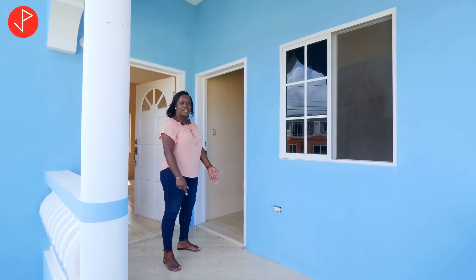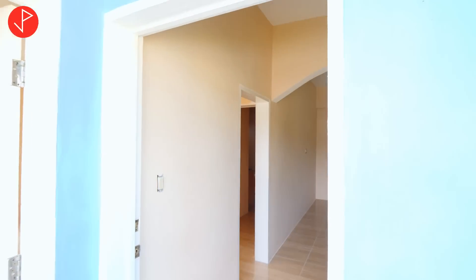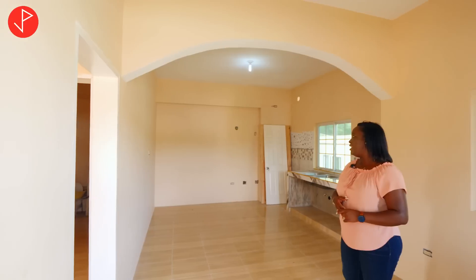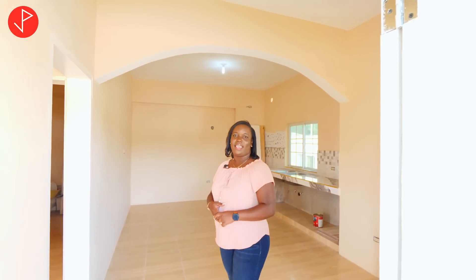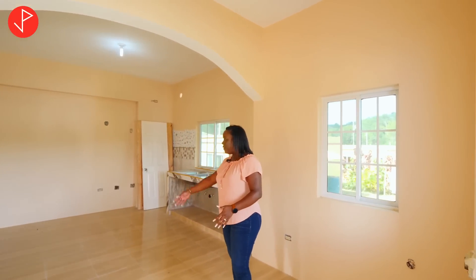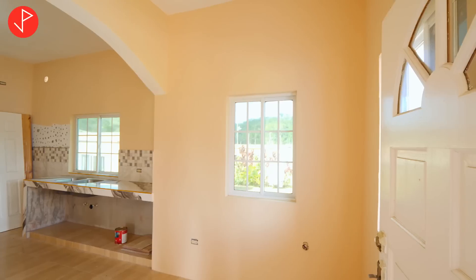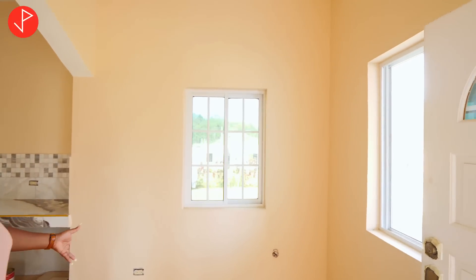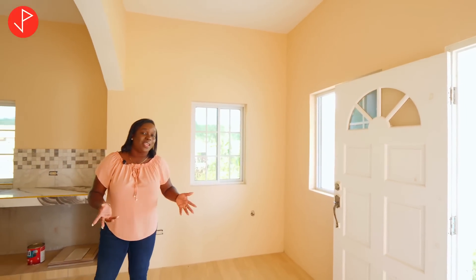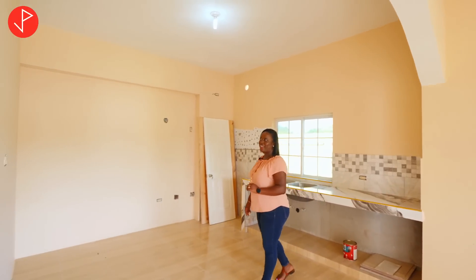So this is the other veranda — quite spacious as well — and it has baluster rails and it flows into the living area. If you take a look, you'll see that this is the structure the current owner added — basically they did this addition to the unit. Once more we have high ceilings, beautiful floor tiles throughout the entire unit, and similar windows to what we saw earlier — it lets in a lot of light and a lot of air. Right here is your living area; you can furnish this space whichever way you like.